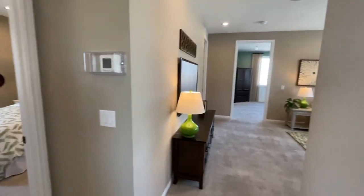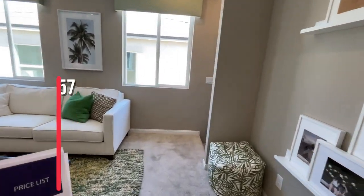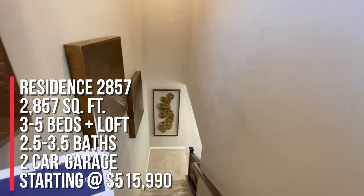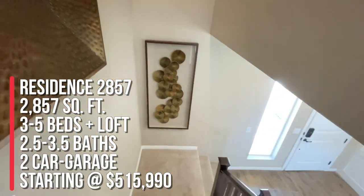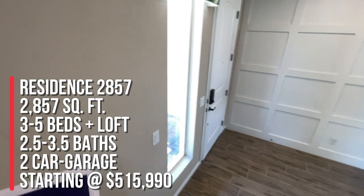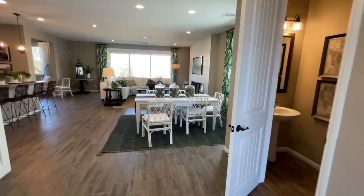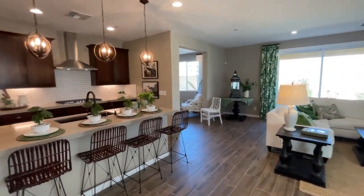In total there are four bedrooms upstairs with a den downstairs. To summarize, Residence 2857 is 2,857 square feet with three to five bedrooms, two and a half to three and a half bathrooms, a loft and a den — both of which could be converted into bedrooms — and a two-car garage. The starting price is $515,990, which is the base price and does not include upgrades or lot premiums. They are currently focused on selling standing inventory first.